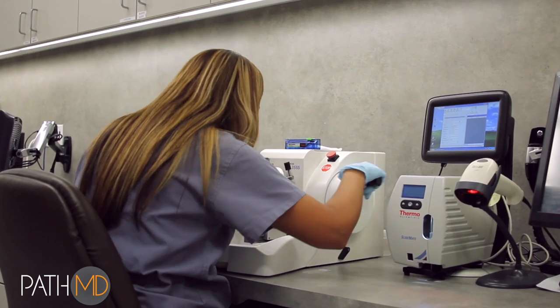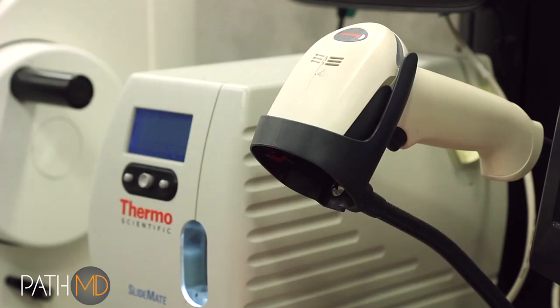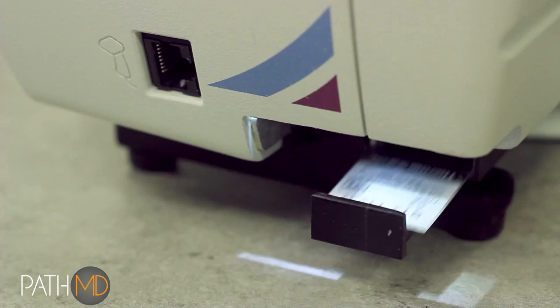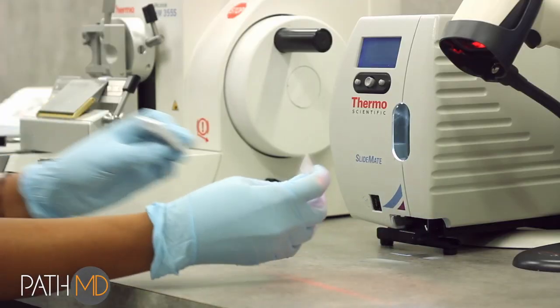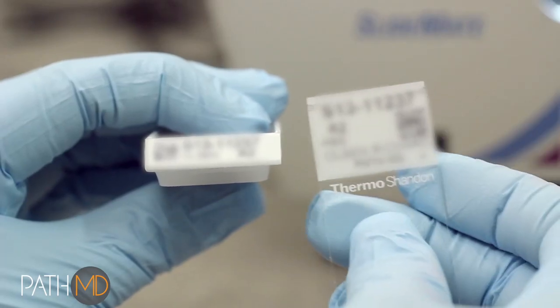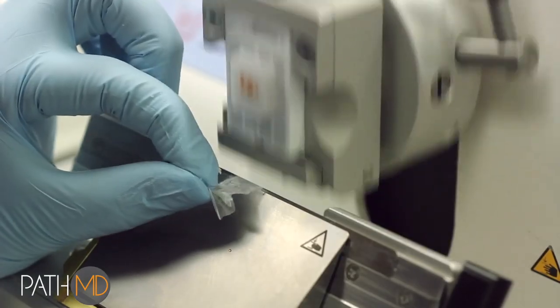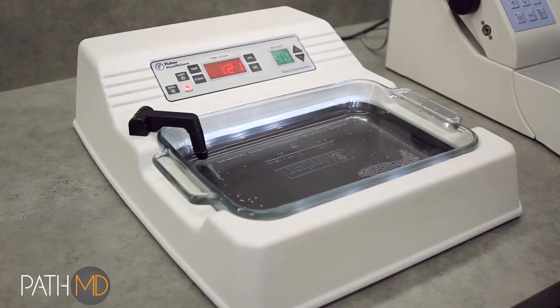The microtome stations cut the embedded tissue into extremely thin slices so that they can be mounted on slides. Before cutting, the technician scans the tissue cassette into a slide printer, which then prints a unique slide with a matching barcode, case number, and patient name, continuing the positive control of the patient's sample and information. The tissue block is then cut on the microtome and mounted on the slide before proceeding to the next sample.